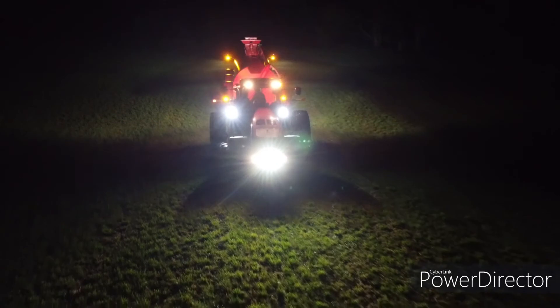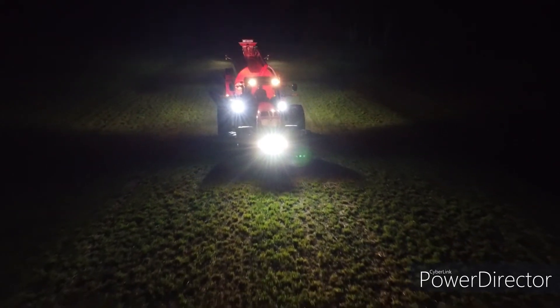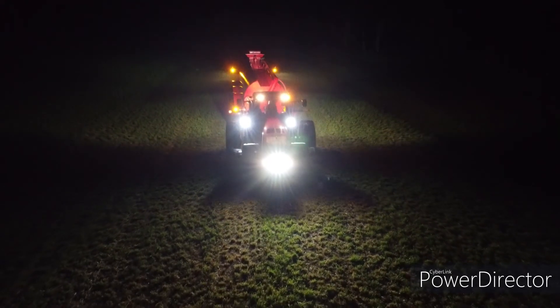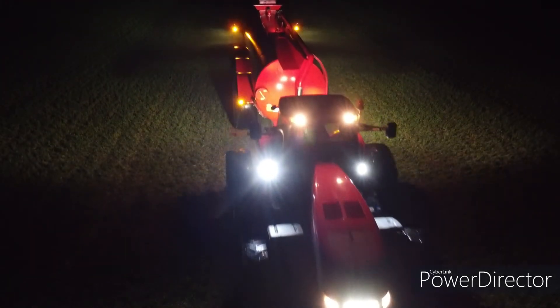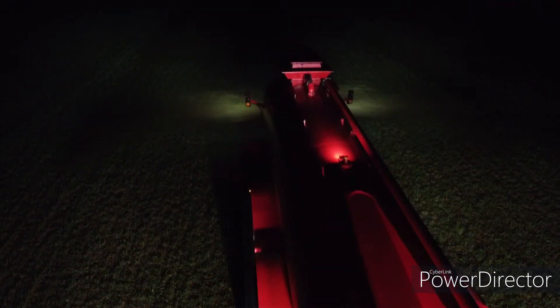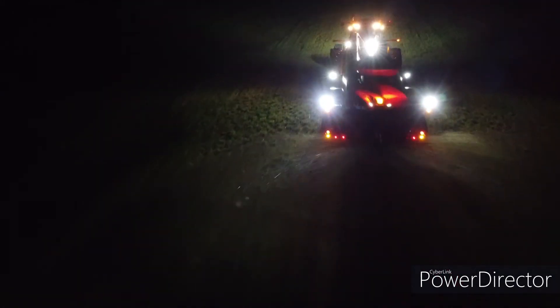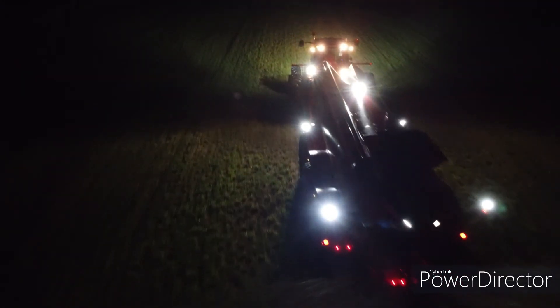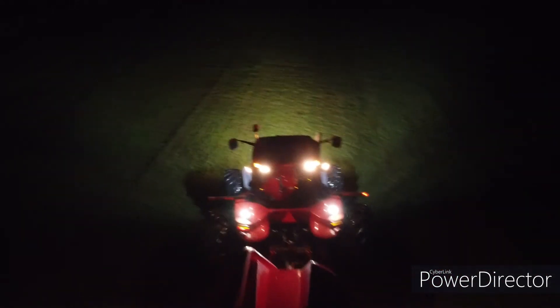Tiger LED lighting far surpasses original halogen lighting. We are the only plug-and-play LED light supplier to offer a lifetime warranty on our product.